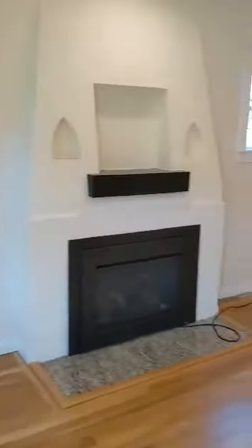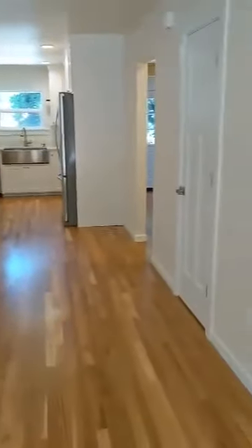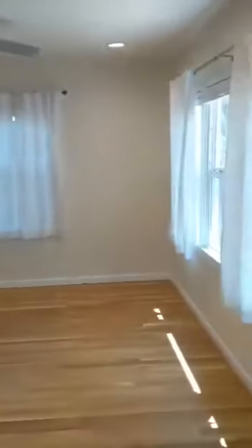We come into the living area — lots of space. Now off to the right here is another living area. You could use it as a dining room.